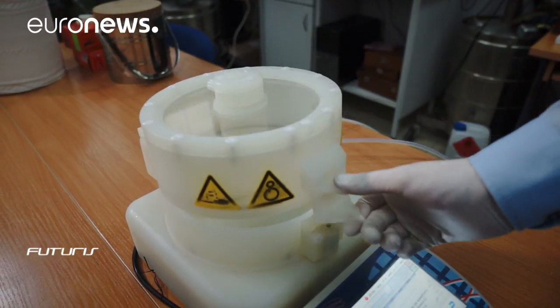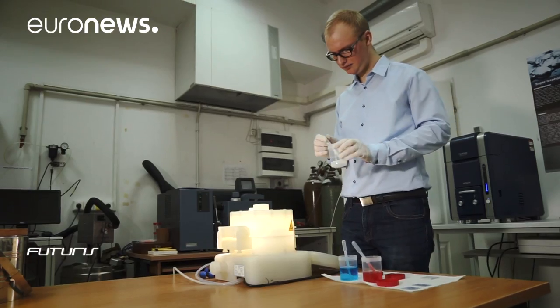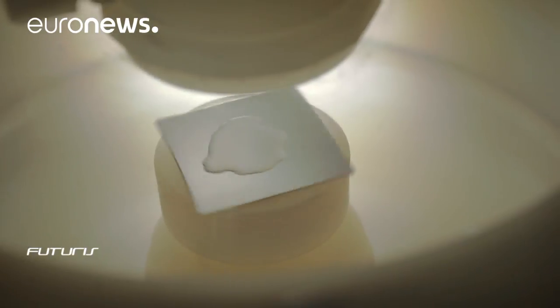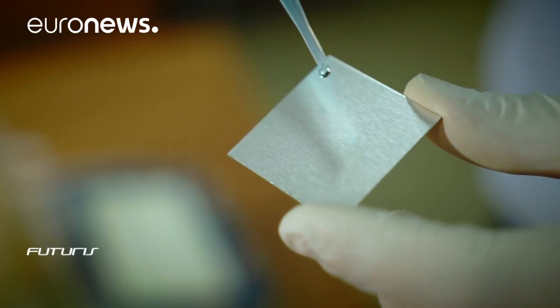That's exactly what these Polish scientists and their international colleagues are working on in a European research project called Phobic to Ice. One of these experimental coatings contains nanoparticles that make aluminium extraordinarily water-repellent and therefore ice-phobic.